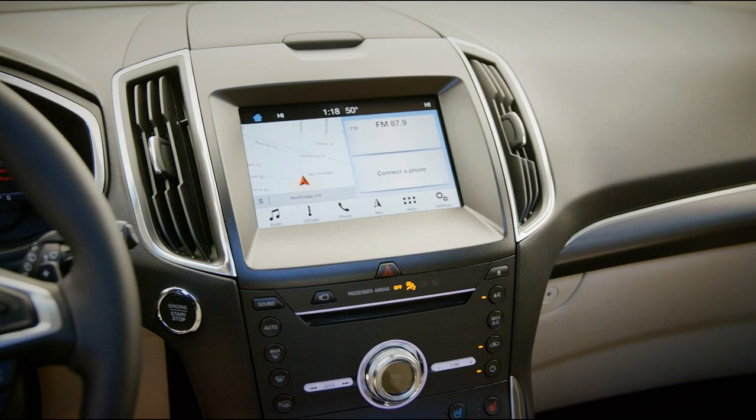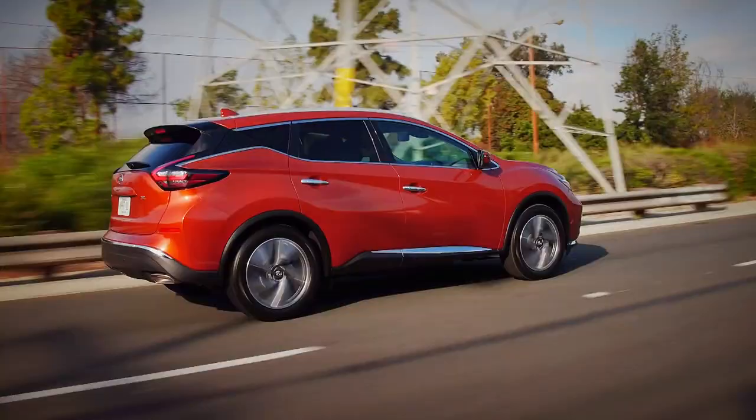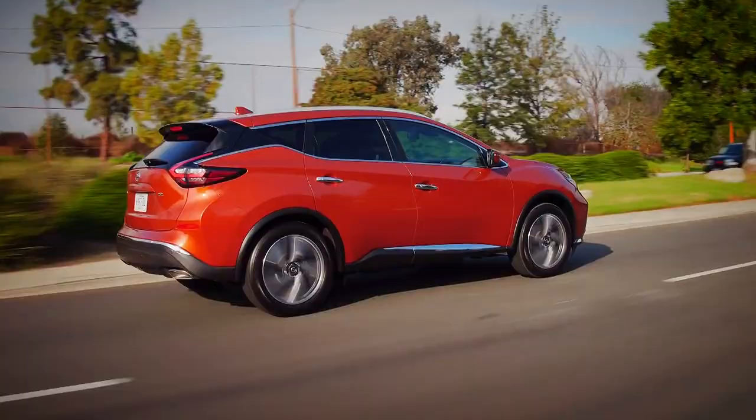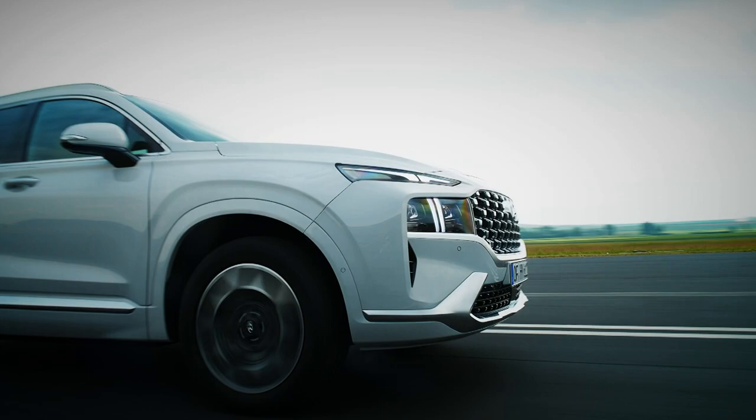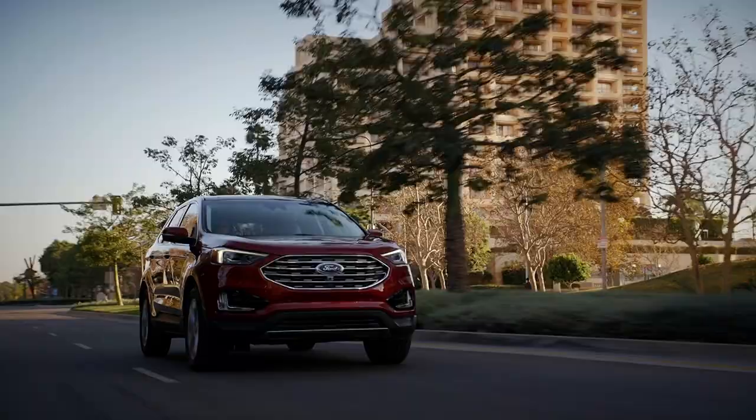So, should you buy a Nissan Murano? In a word, no. Regardless of budget, there are better options out there. The latest Hyundais and Kias are already proving popular, while the Ford Edge remains our favourite mid-size SUV.